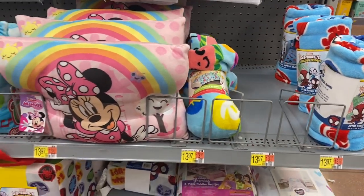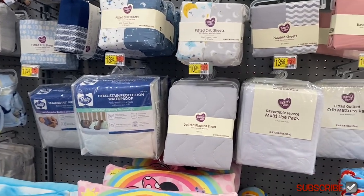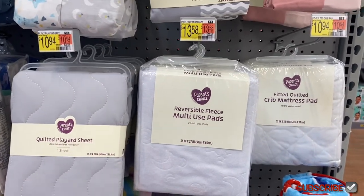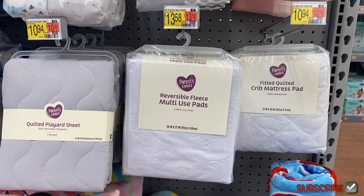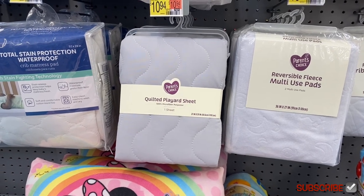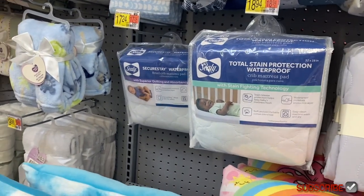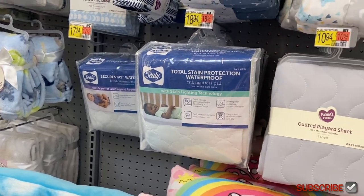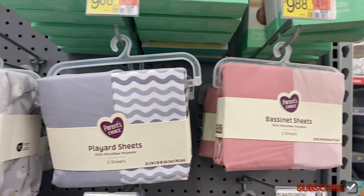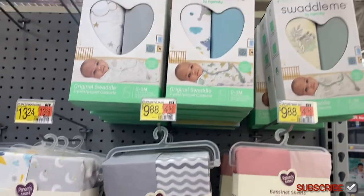Up here above the toddler sets they have everything for cribs. They have Parents Choice reversible fleece multi-use pads for $13.58, a quilted crib pad for $10.94, and a quilted play sheet in gray for $10.94. The Sealy is $18.94 — it's anti-microbial. They also have a secure stay pad for $17.24. There are fitted crib sheets, play yard sheets, and bassinet sheets — all kinds — priced at $13.24, $9.88, and $9.88.